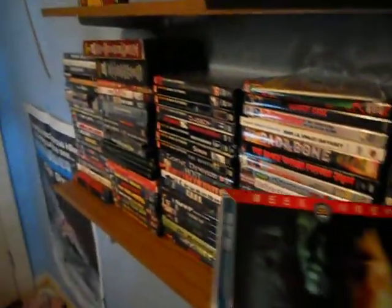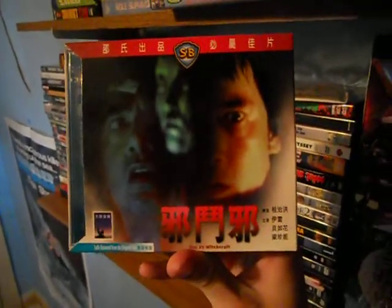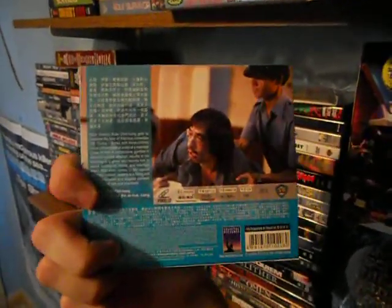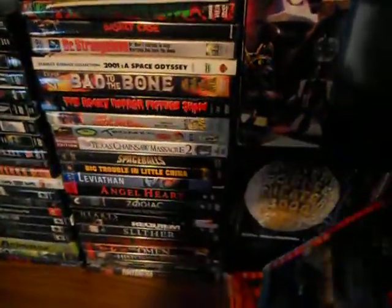Here is Hex vs. Witchcraft on Shaw Brothers. This is something I got at one of those little Asian DVD shops. I'm actually going to open this up and show you.